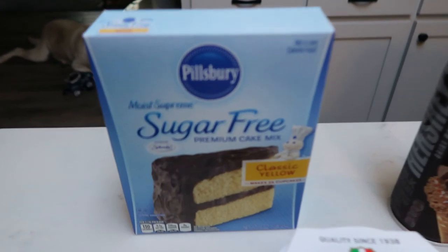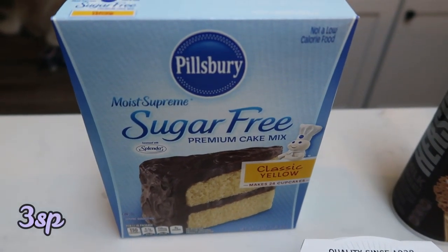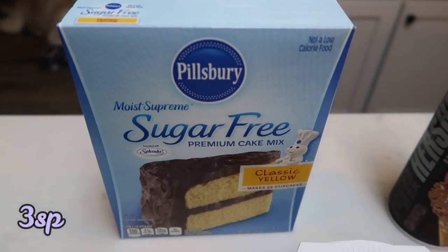From Walmart, I picked up the Pillsbury sugar-free yellow cake mix. This is for my upcoming breakfast recipe — I can't wait to share this with you guys.